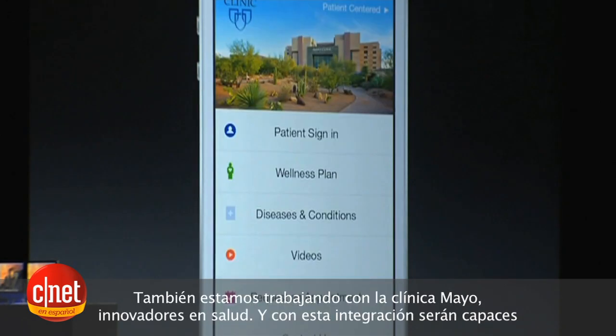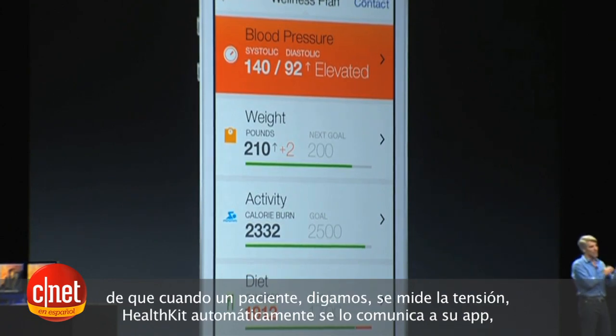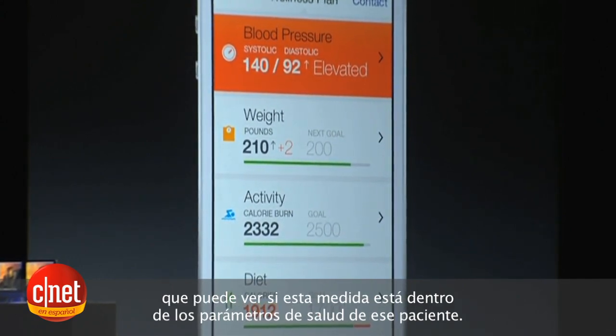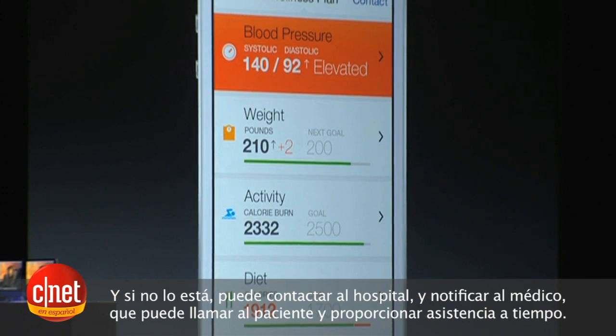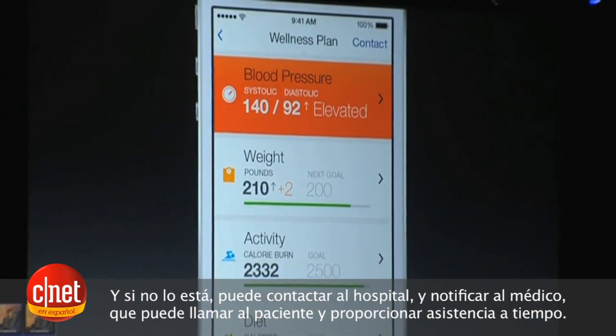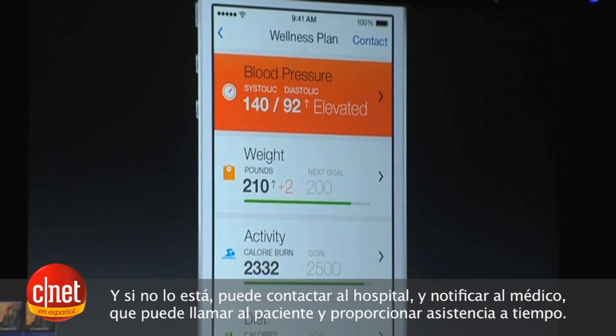We're also working with the Mayo Clinic, innovators in healthcare. With their integration with HealthKit, when a patient takes, let's say, a blood pressure reading, HealthKit automatically notifies their app. Their app is automatically able to check whether that reading is within that patient's personalized healthcare parameters and thresholds. And if not, it can contact the hospital proactively, notify a doctor, and that doctor can reach back to that patient providing more timely care.